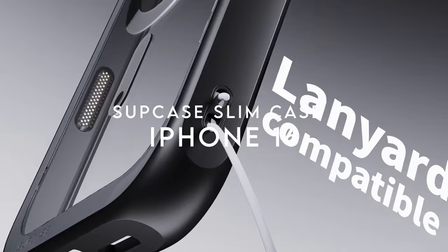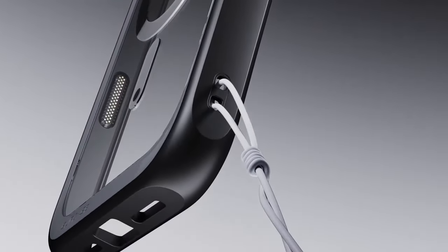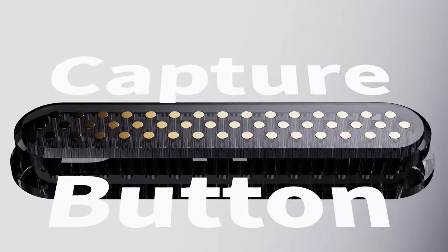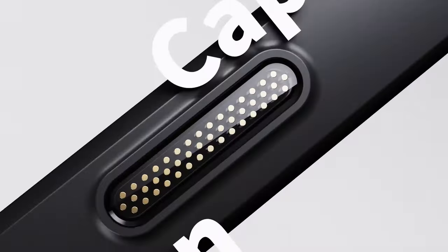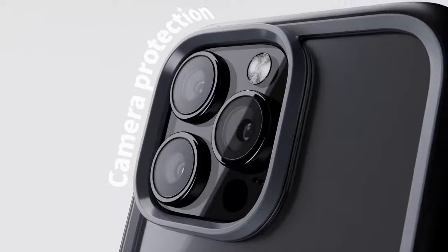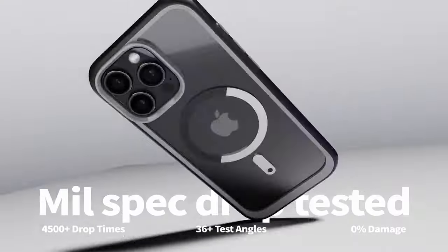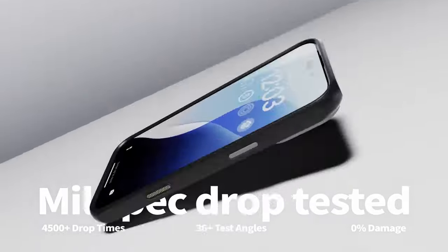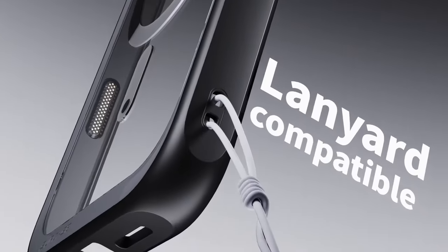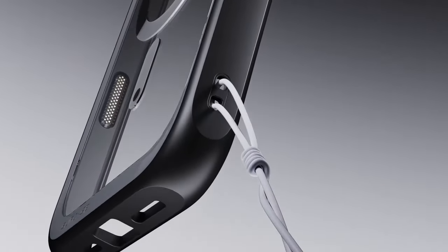On number 6, the Subcase Slim Case for the iPhone 16 6.1-inch combines advanced features with robust protection. It boasts tritium button protection, providing quick access to camera controls with seamless integration, enhancing the overall user experience. The case is designed with military-grade protection, featuring a four-corner airbag system that absorbs shocks and meets U.S. military standards for impact resistance, safeguarding your phone from accidental drops and falls. Equipped with a powerful N52 magnet, the Subcase Slim offers up to 2,500 grams of magnetic force, ensuring strong compatibility with MagSafe accessories such as car mounts, card holders, and wireless chargers. Elevated bezels of 1.7mm around the camera and 0.8mm around the screen provide added protection when placing your phone face down.